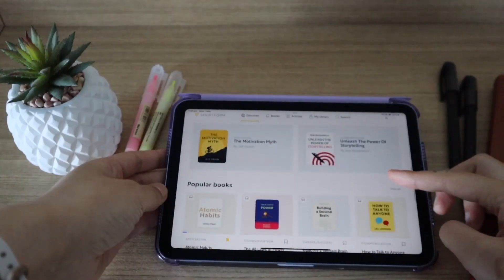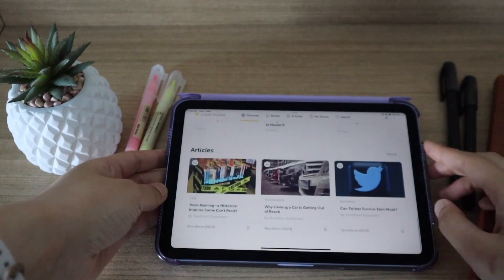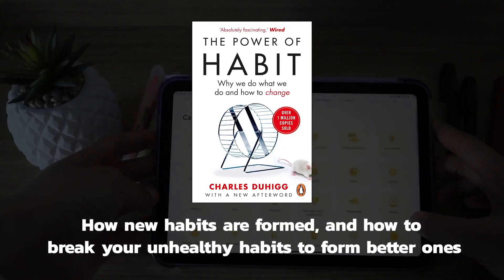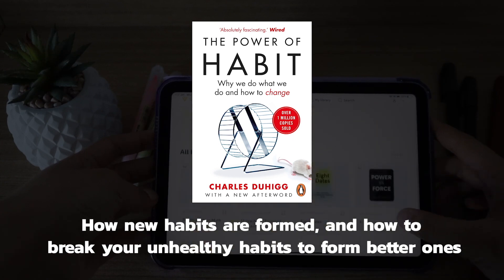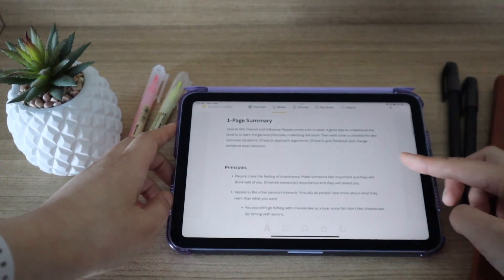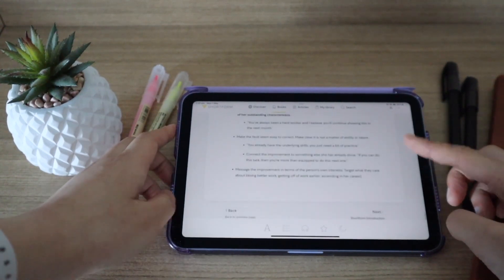And that's where Shortform comes in. Shortform is the best way to learn new ideas from non-fiction books. They provide amazing guides and summaries to some of the most popular books out there, like Atomic Habits and How to Win Friends and Influence People. I use Shortform mainly for books focused on tech, business, and productivity, and recently checked out The Power of Habit, which talks about how new habits are formed and how to break unhealthy habits to form better ones. Shortform provides a one-page summary to every book, followed by detailed guides with interactive exercises. You can also tune into the audio version, vote on future books as a subscriber, and they publish new book guides and articles every week.